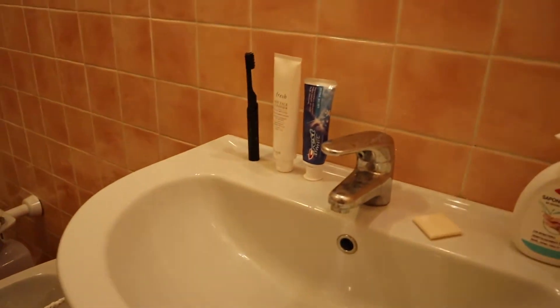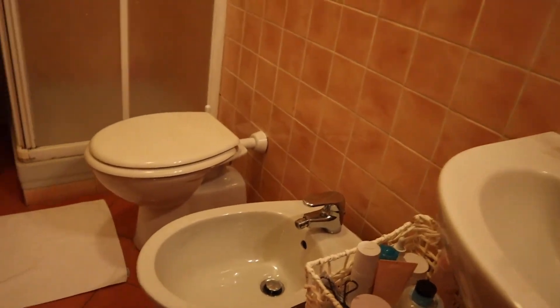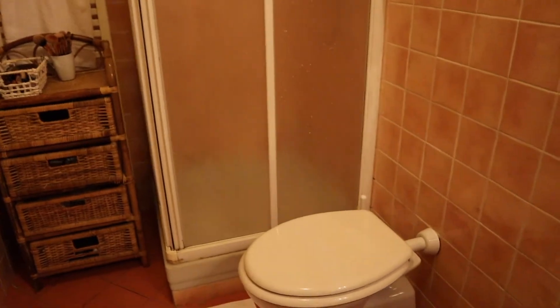Here is my roommate's bathroom. She has a bidet — we don't use it — and a toilet. As you can see, it's much more spacious. And then her shower actually opens up both ways, like from the corner. That is very interesting.